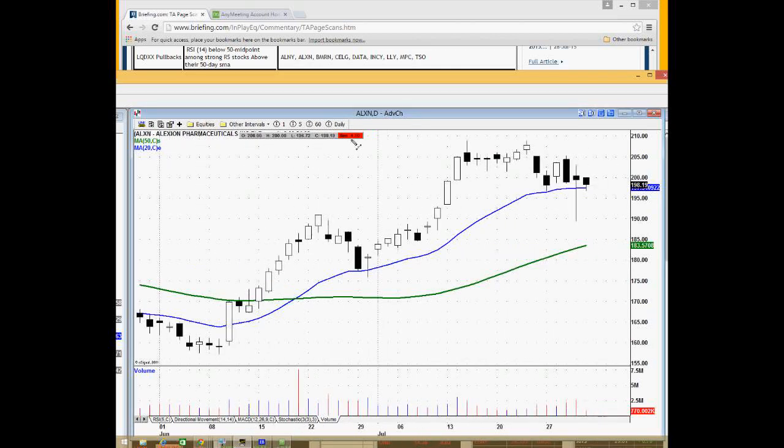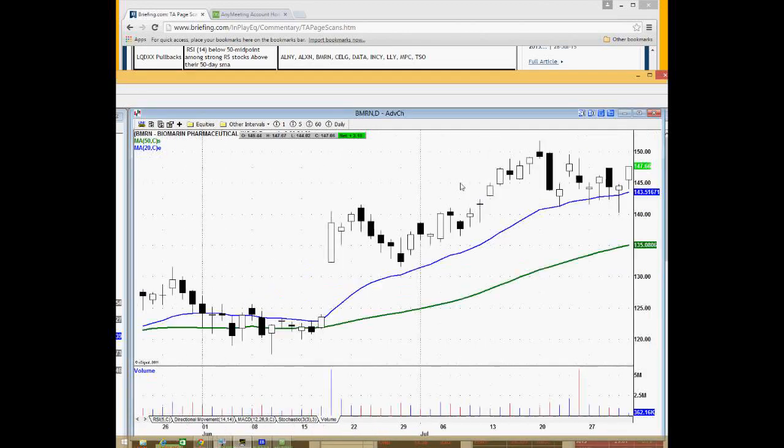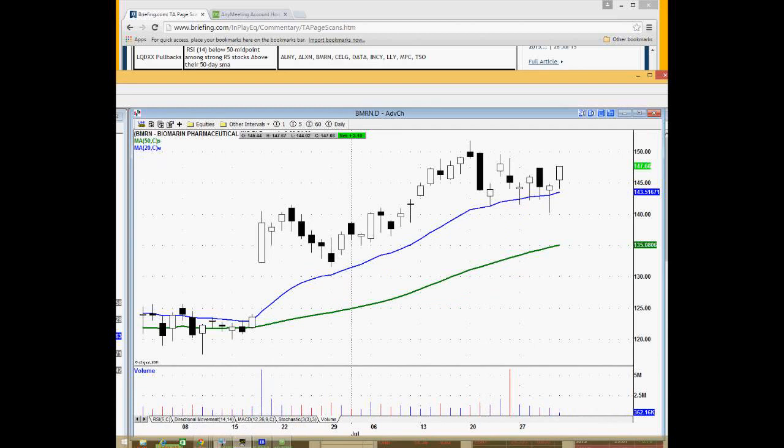Lexian Pharmaceuticals just had earnings yesterday, but it's one of these stocks sitting around the 20-day moving average — a leader on our list that's just sitting around mid-range right now, potentially setting up for another opportunity. You may not get a buy signal right away because it's just consolidating mid-range, but since they are leading stocks, you're hoping to get some sort of lift or continuation of a new leg higher.